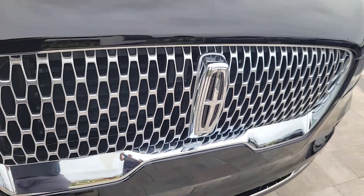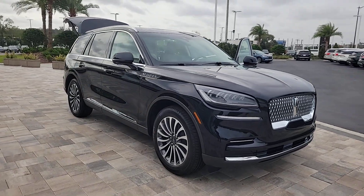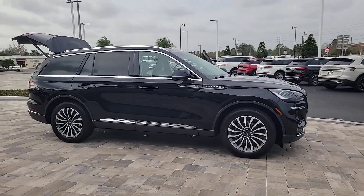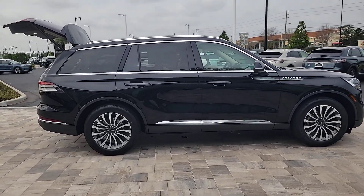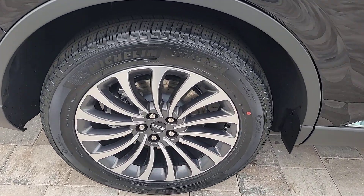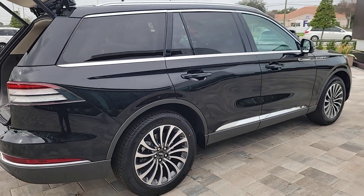Go home happy with the 2023 Lincoln Aviator, presenting a new level of refined capability. This luxury midsize SUV delivers spacious seating for up to seven, a premium entertainment system, lush interior details, and a standard suite of driver assist tech. All you need to do is relax and enjoy the drive.